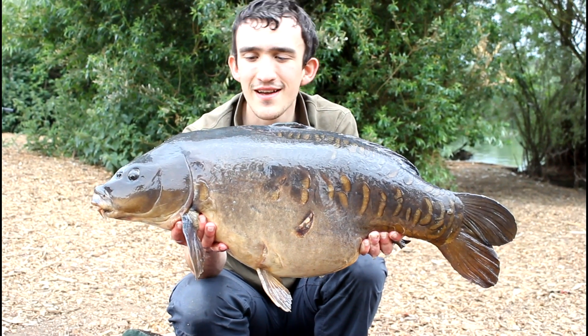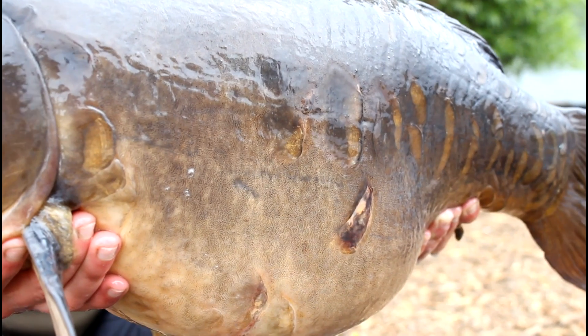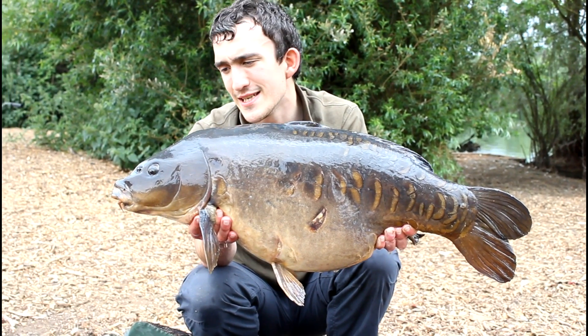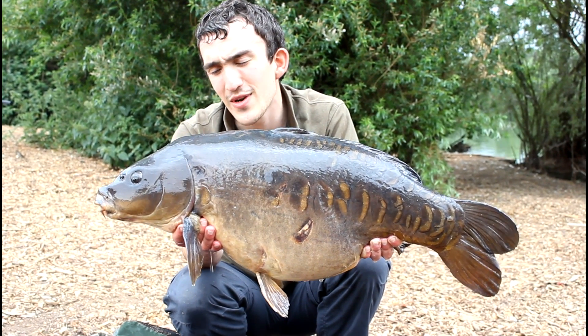Well, 26.8 — couldn't have asked for much better. And as usual I've caught the biggest fish, and he's caught the most. Nailed on a stiff rig with a fruity-licious pop-up.